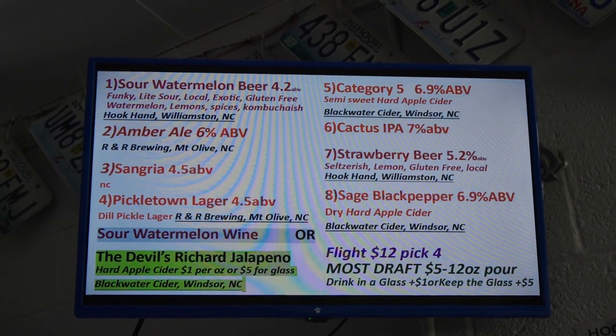Not only that, I make gluten and grain-free beer. It's fruit-based. I'm working on a herb one right now with some clary sage grown in Windsor. I've got hard cider and wine too.